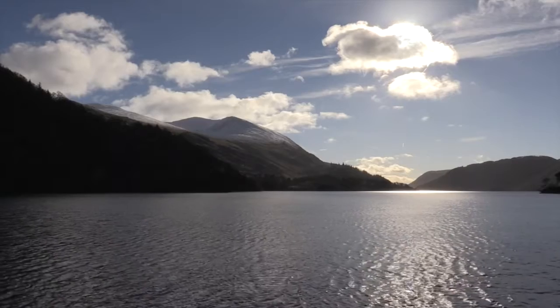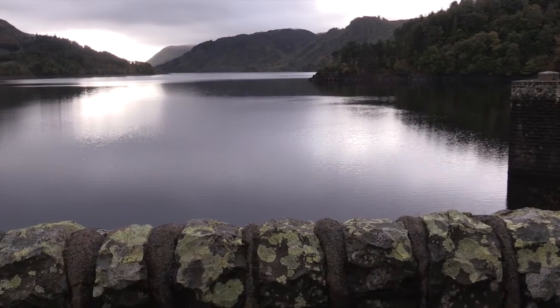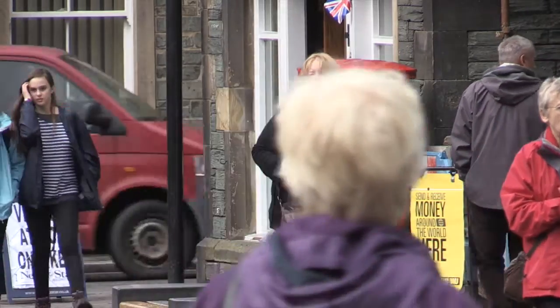Thirlmere Reservoir. Built in the 19th century to slake the thirst of Manchester, it now keeps the taps flowing for 10% of north-west homes and businesses, including local communities such as Keswick.